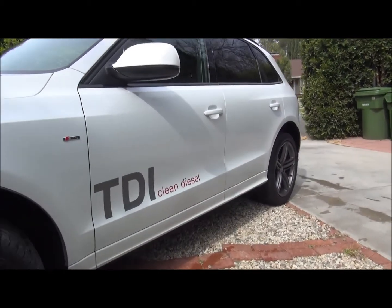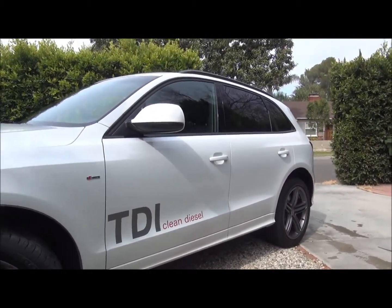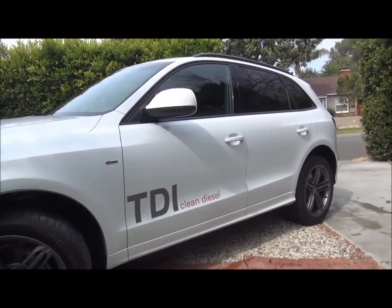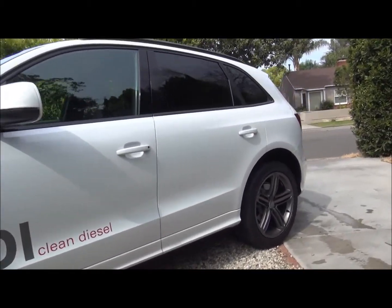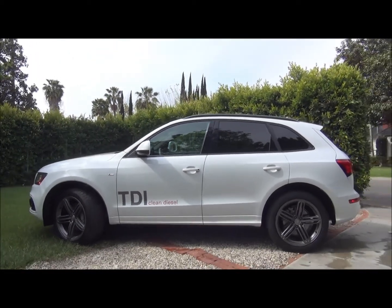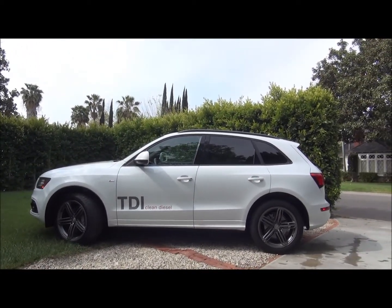Because this is a press car it says TDI clean diesel — most of the regular consumer cars don't have the graphics on the side. You get an idea of the small kind of SUV shape.